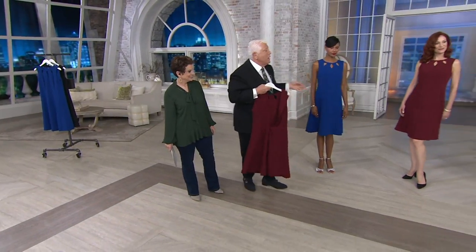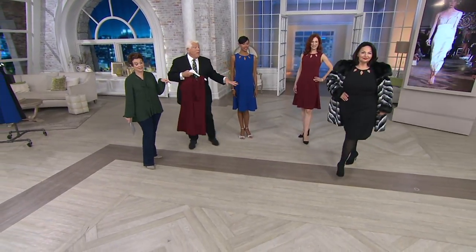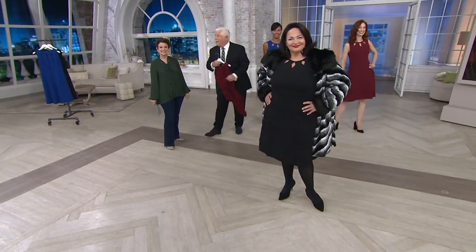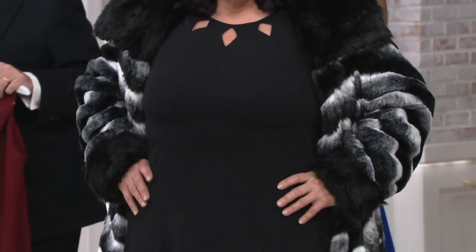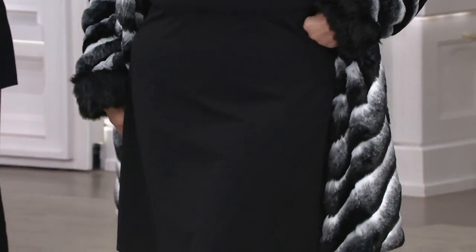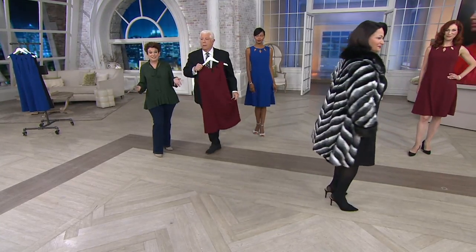Look at Maria — she has it on in black, with that coat and that slingback shoe. Watch out! This dress is buy now, wear right now, wear always. We're never getting it back in stock. It's the only dress in the show — the first show of the miniseries that's all on five easy payments. Pretty great. And look at how everything's selling out.